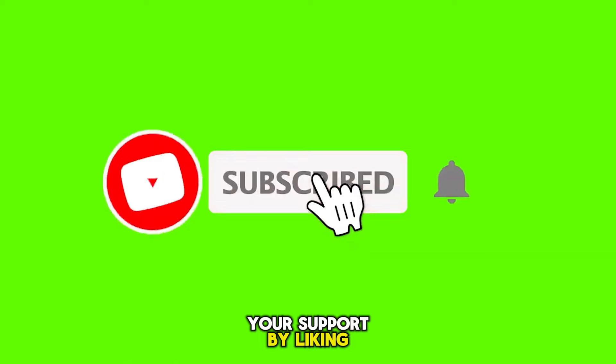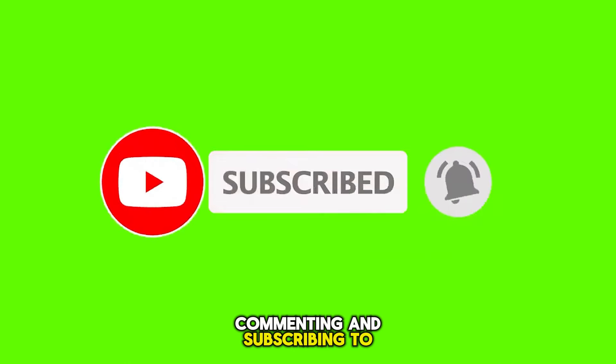Don't forget to show your support by liking, commenting, and subscribing to the Driven Delights channel to get the latest news about new cars.